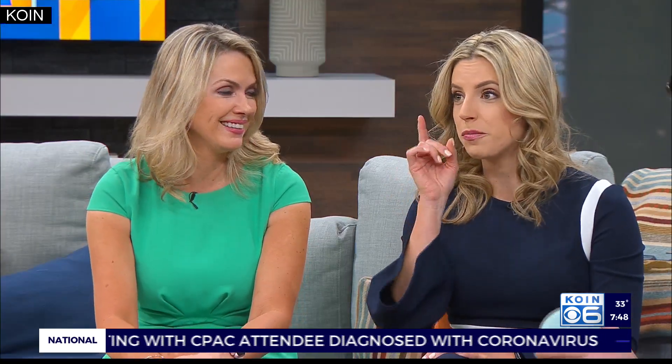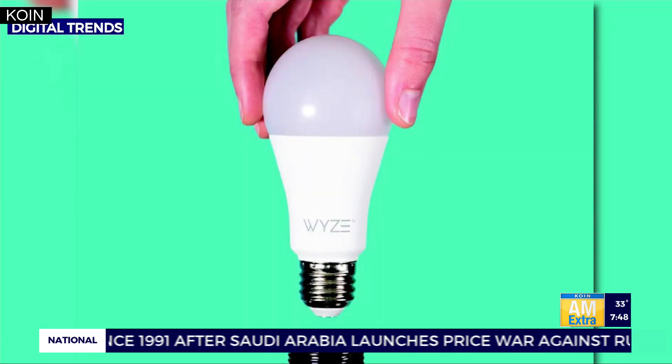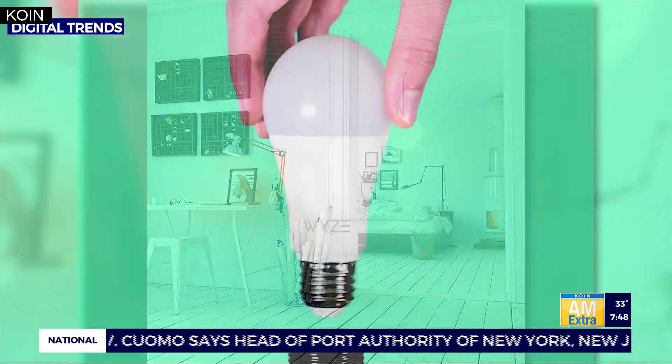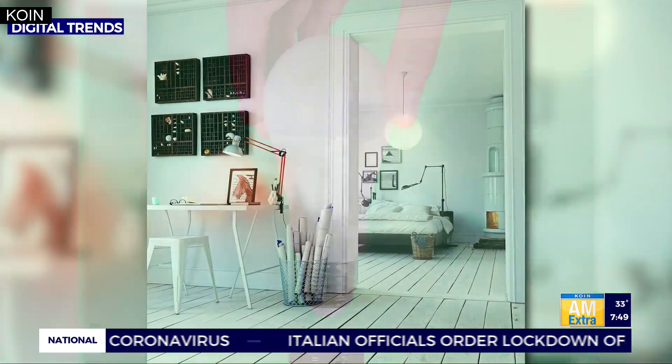Up next: smart light bulbs. So smart light bulbs are another great way to change up your house. You can save energy with them, and you can actually set timers — set your lights to go on or off at any time. You can control them from anywhere. Say you leave the house and forget to turn them on or off, you can do that. Or you get home and your house is dark — turn them on right from your phone or through your smart speaker.